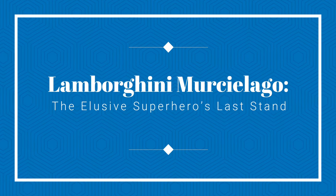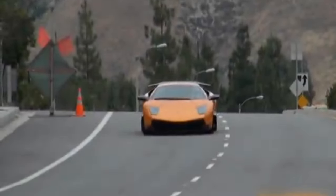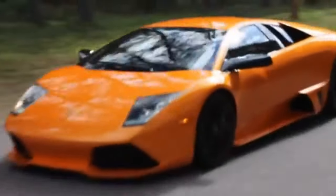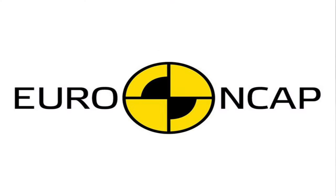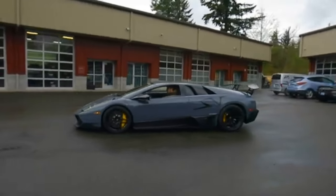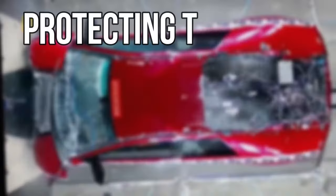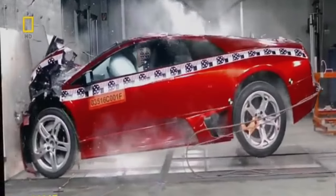Lamborghini Murcielago — the elusive superhero's last stand. The Lamborghini Murcielago bid farewell in 2010 with its final model, the SV. It's a collector's dream but a mystery in crash tests, with no ratings from NHTSA, IIHS, or Euro NCAP. Its construction is legendary: except for steel doors and roof, it's clad in carbon fiber. During frontal offset tests, this Lamborghini showed its superpower — protecting the cabin while letting the crumple zones do their job, like a superhero's shield: strong yet sacrificial.